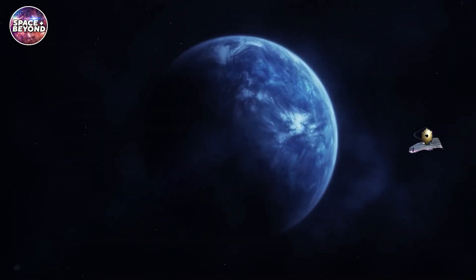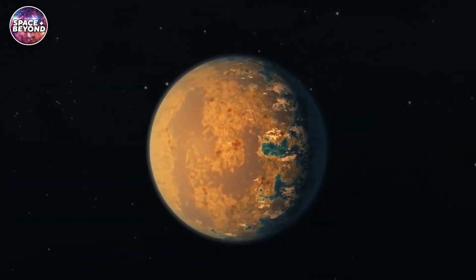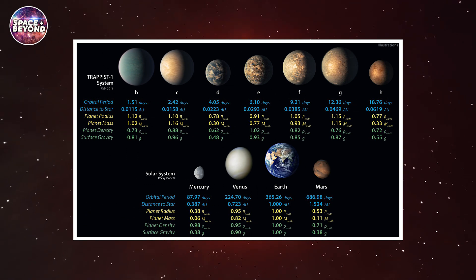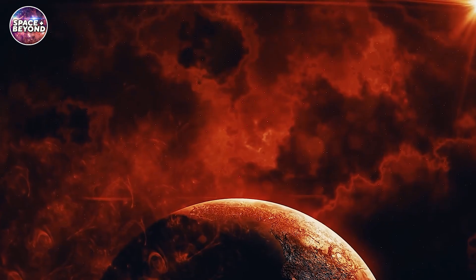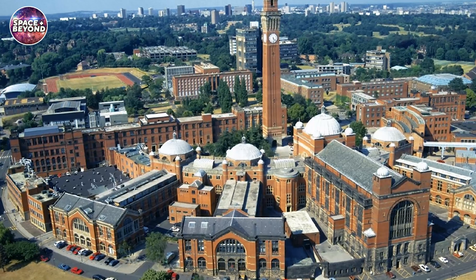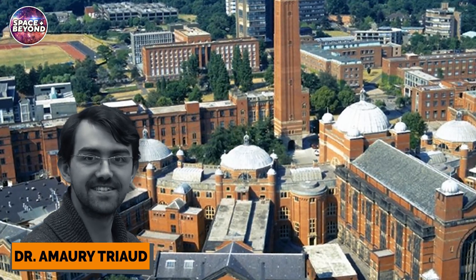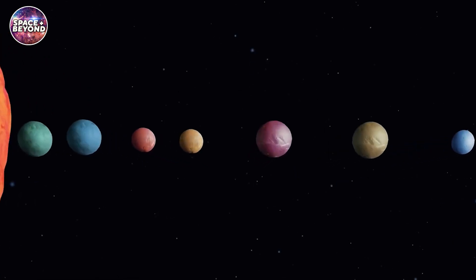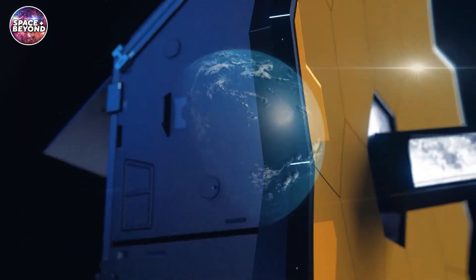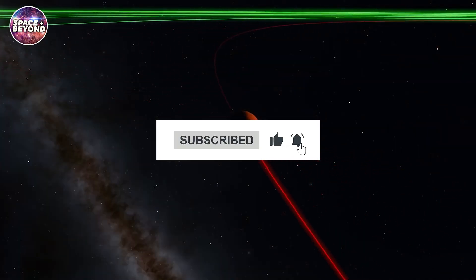An international research team was the first to refine the properties of the star at the core of the system, improve measurements of the planets' radii, offer better approximations of the planets' masses, and perform observations of the planets' atmospheres. The research team worked with University of Birmingham astronomer Dr. Amori Triad, who explained that after discovering this incredible planetary system, the team was eager to learn more. He added that thanks to their efforts, the TRAPPIST-1 planets are becoming the best-studied worlds outside the solar system.